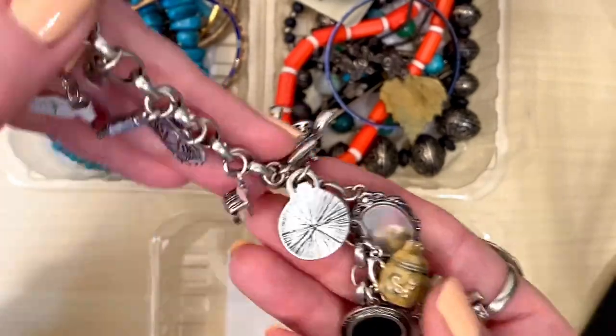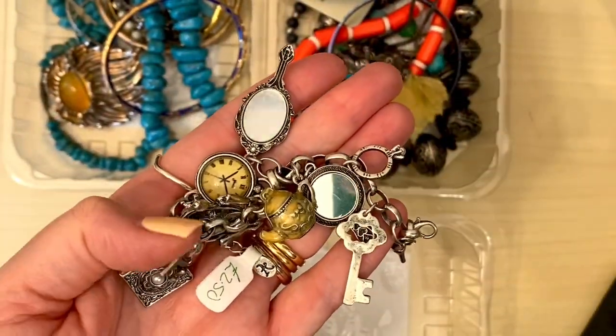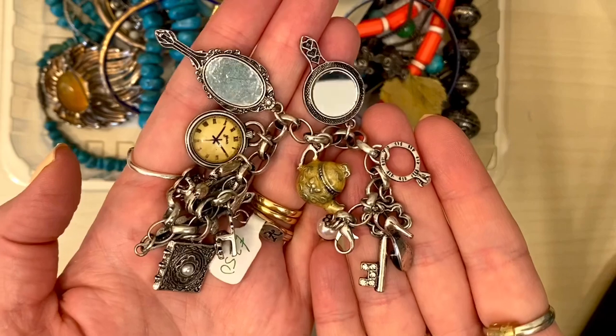This one came from a different shop — it's just an Accessorize charm bracelet but I love to make earrings out of the charms, so I'll pair those up and they'll make fun earrings. That was £2.50.